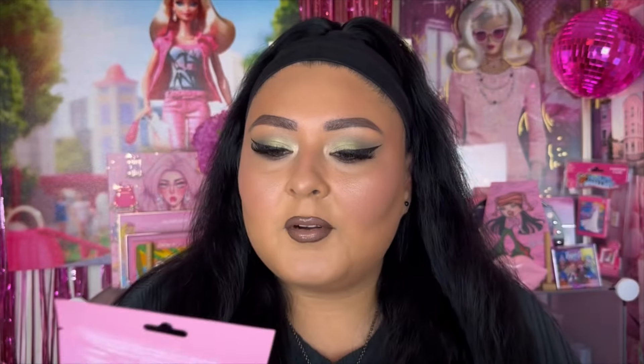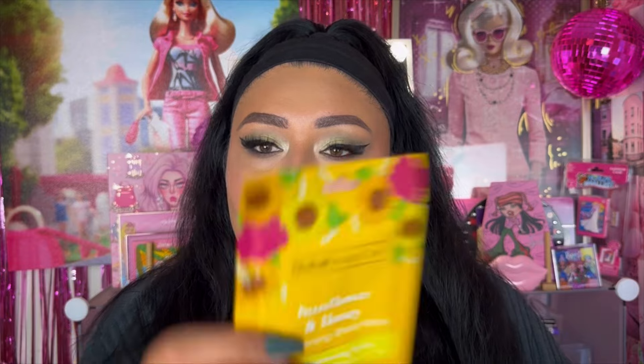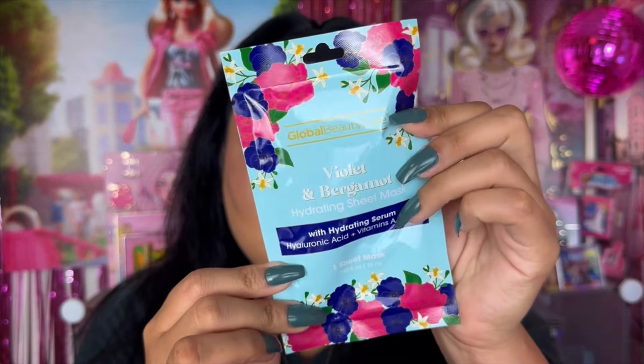Now let's get into the skincare kind of products — I picked up some face masks from Dollar Tree, a total of three, all from Global Beauty Care. First we have the Global Beauty Care carnation and vanilla firming sheet mask, which comes with one sheet and firming serum. We also have the sunflower and honey brightening sheet mask, and lastly the violet and bergamot hydrating sheet mask. I don't do a lot of sheet masks but they just look so cute.